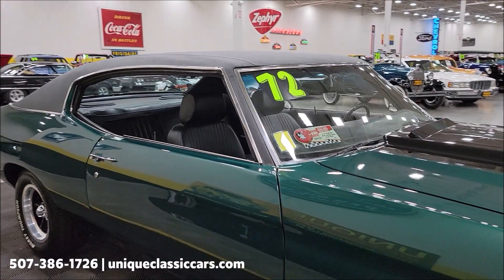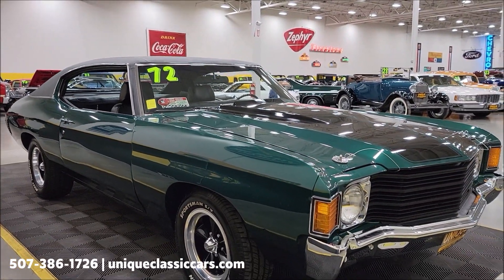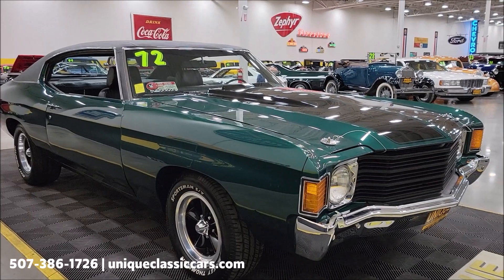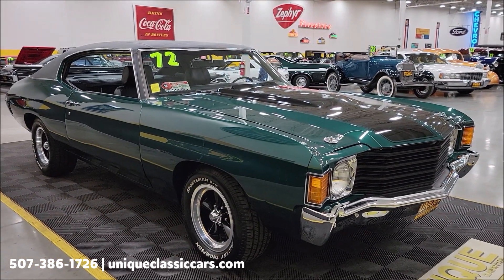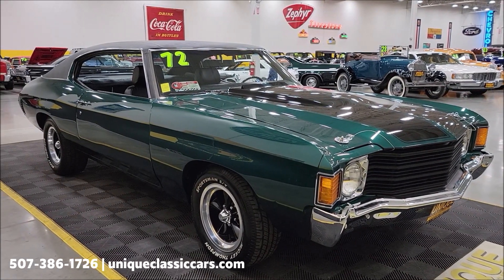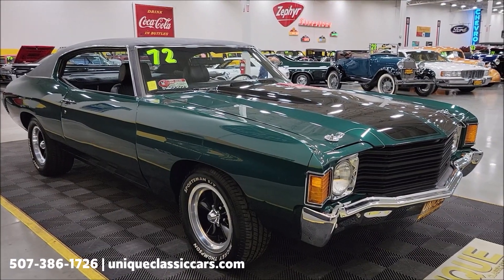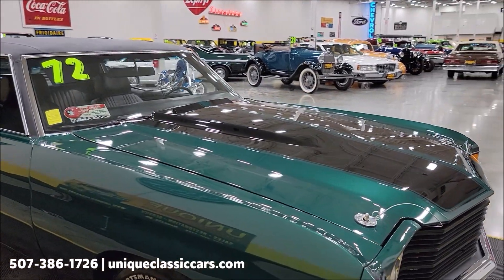If you want to check out the still pictures so you can see this car from every angle — including undersides, interior, and engine bay — still pictures can be seen at uniqueclassiccars.com. Click on the link down below this video in the description and it'll take you right there. You can also call us at 507-386-1726. Underneath the hood: 350 V8, power steering, power brakes.